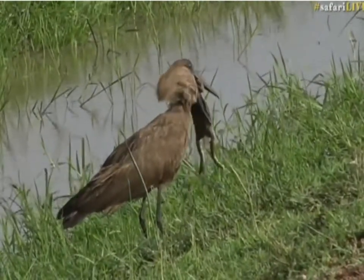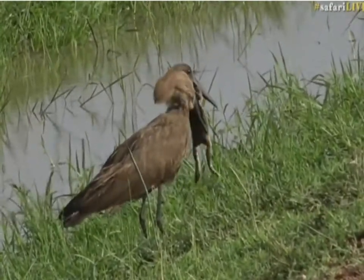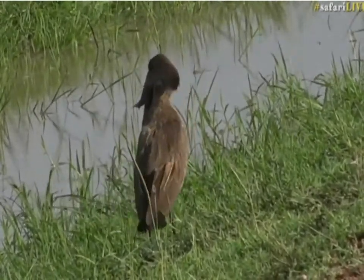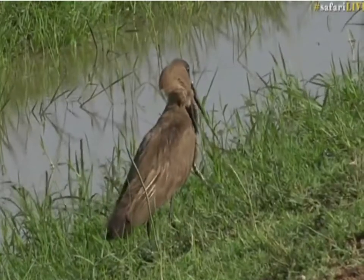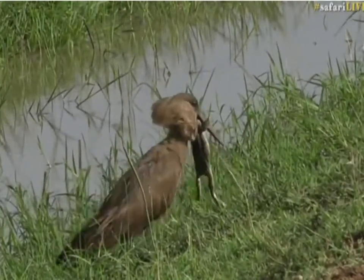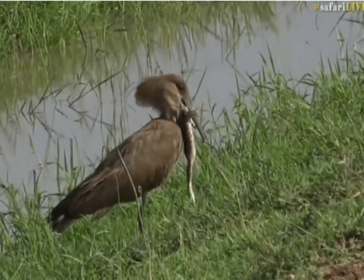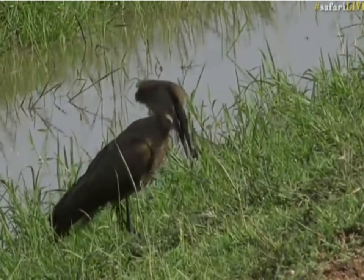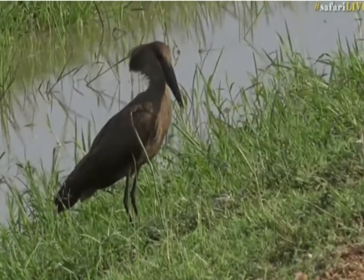I'm absolutely loving life at the moment. I had the best sleep I've ever had for a long time — last night I slept for a solid six hours and didn't wake up once, which is huge news. And now we've got a Hammerkop trying to eat what I think is a crowned bullfrog. That's very big. I don't know if it's going to be able to swallow that. Yes, you've bitten off a bit more than you can chew.